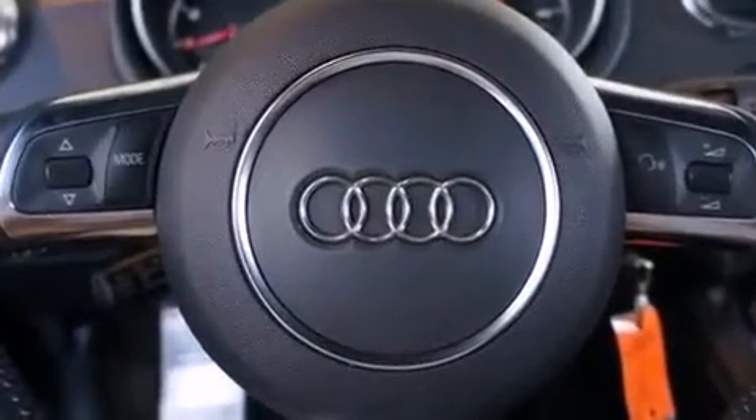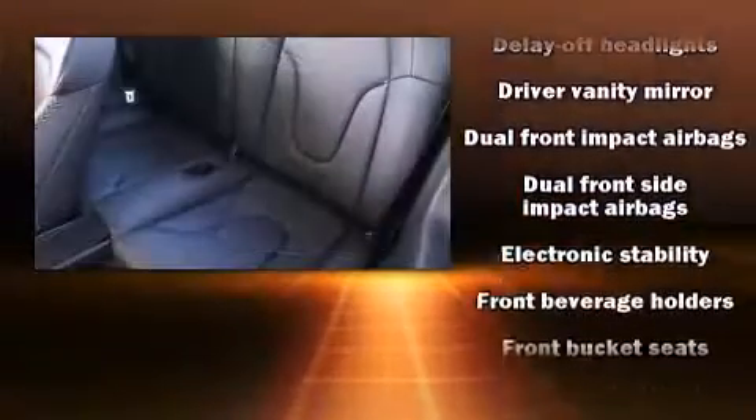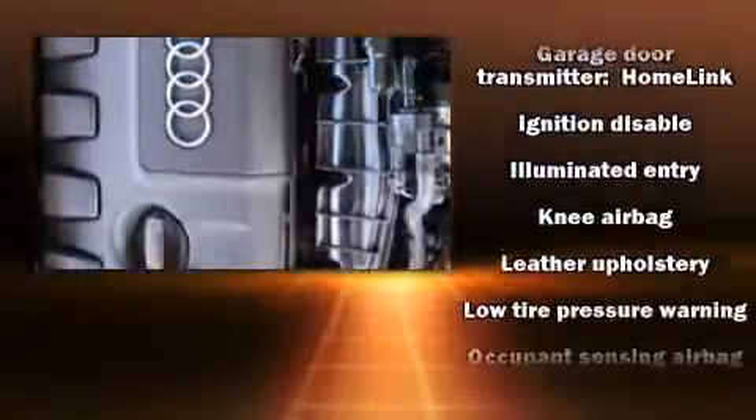With high-intensity discharge headlights illuminating your path, you'll always appreciate maximum visibility. Audi also prioritized safety and security by including knee airbags, a panic alarm, and four-wheel disc brakes with ABS.